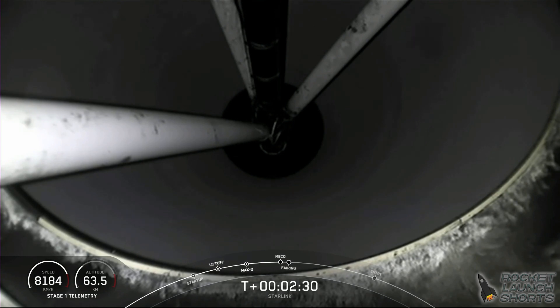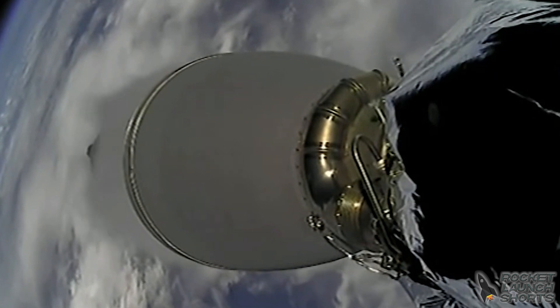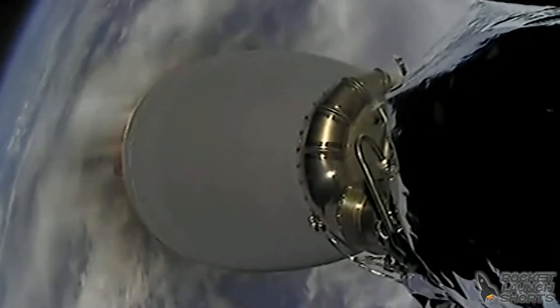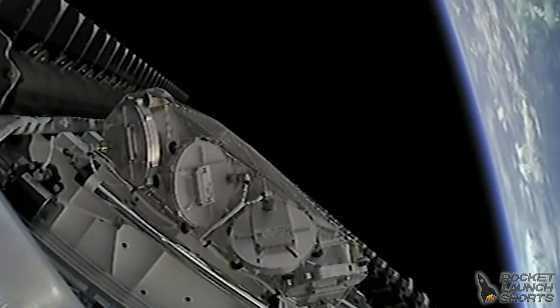Main engine cutoff. Stage separation confirmed. We just had successful main engine cutoff. Fairing separation confirmed, and there go those two fairing halves falling away from the second stage.